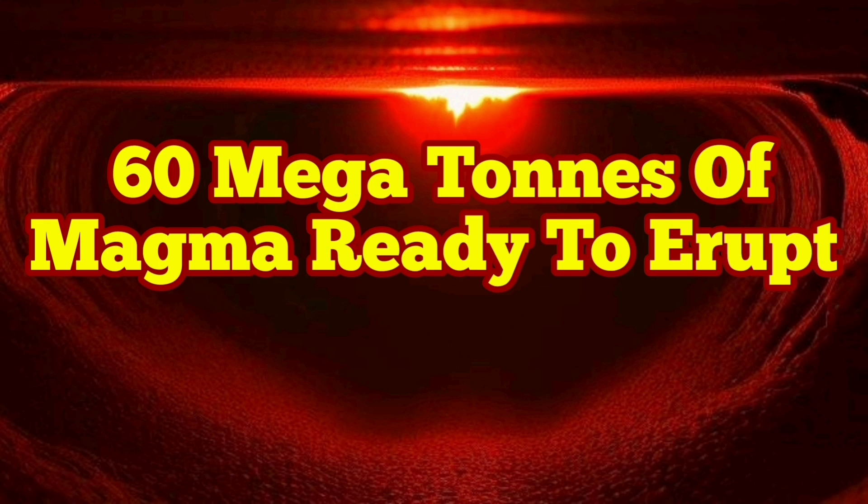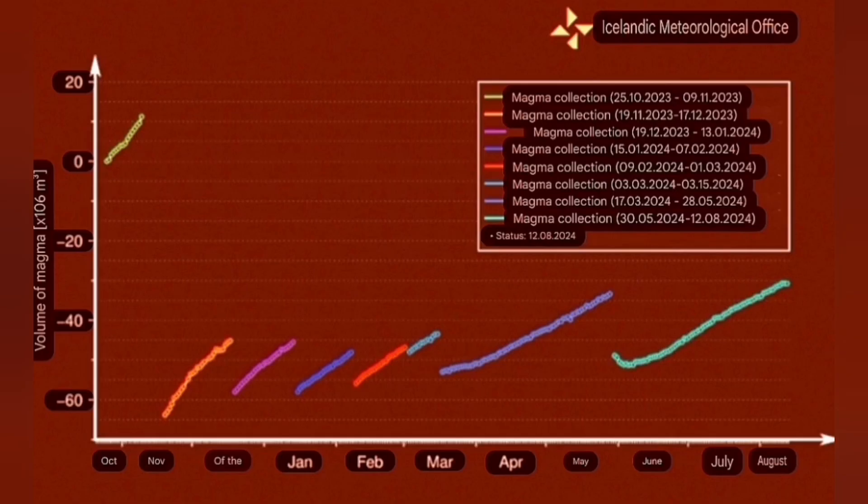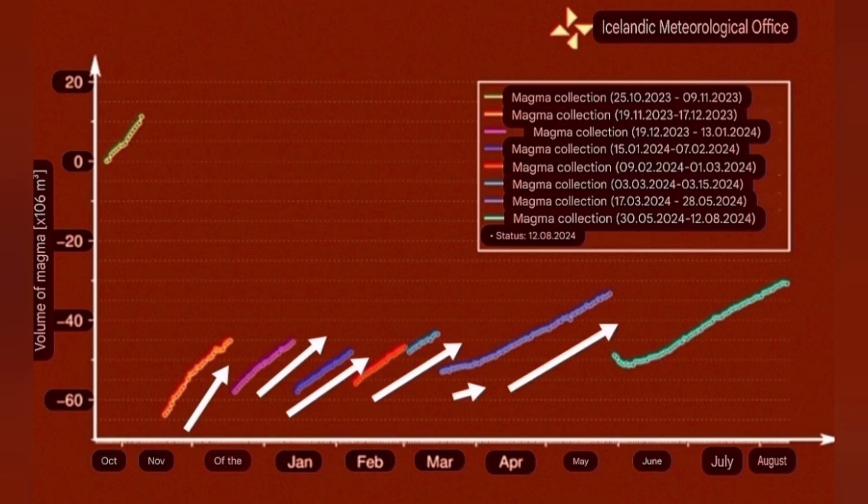Some parts of science are about observing patterns, recording them, and trying to follow those patterns to predict what will happen next. This is what we can see by observing the volume of the magma in previous eruptions and the slope of the rise to the maximum volume before the eruption. As you can see, all past eruptions in the Reykjanes Peninsula in the Svartsengi volcanic system started with a steep rise.